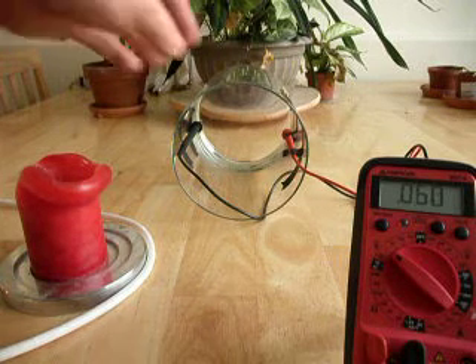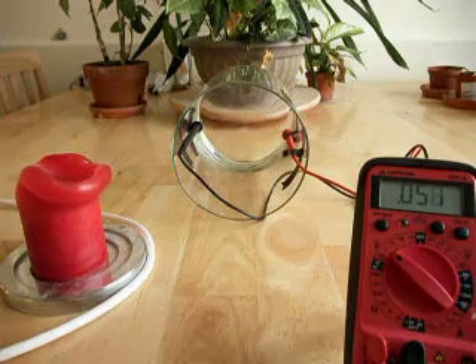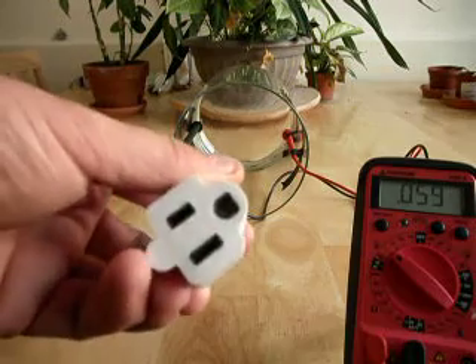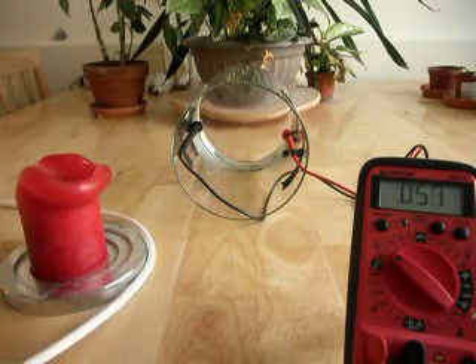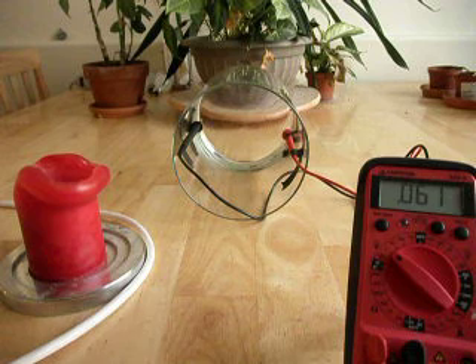Our atmosphere is going to be represented by this jar, and inside the jar we have the positive and negative meter probes of this meter, which are recording the electrical voltage inside this jar. The electrical voltage is coming from this AC cable. It doesn't have a load on it, so the only thing on the cable is voltage, and that voltage field is extending out from the cable and into the jar. As you can see, we're reading a difference between the two probes.